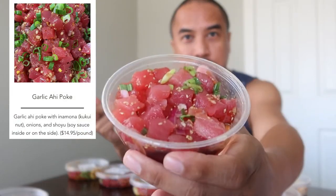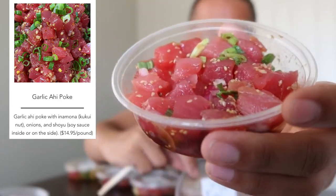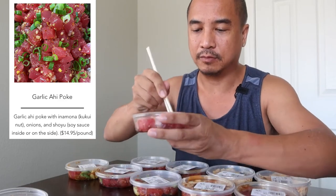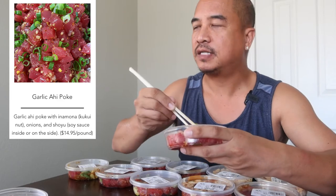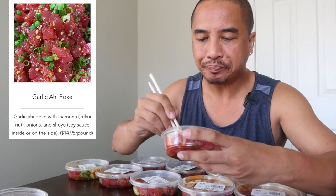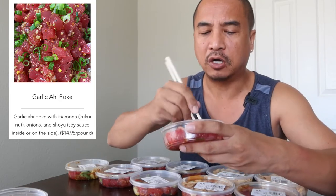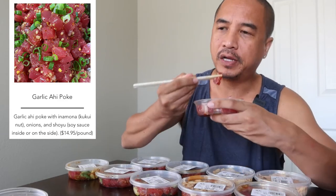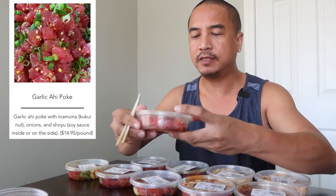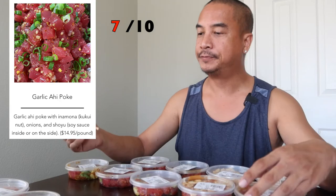Let's try the Garlic Ahi Poke. I can see some garlic, some sauce on the bottom. Smells like garlic shoyu. It's a little bit on the plain side — the garlic is not as noticeable. It looks like there's some onion, green onions, and sesame seed as well. It's a very mild garlic tasting; you hardly taste the garlic. It doesn't have a lot of pop of flavor to it. It's very mild. I'll give it a seven as well — same rating as the Hawaiian style.